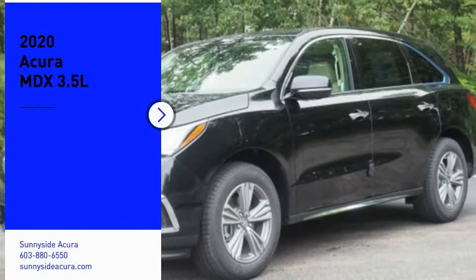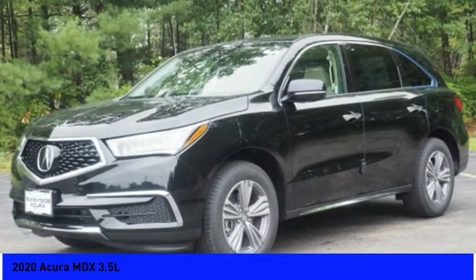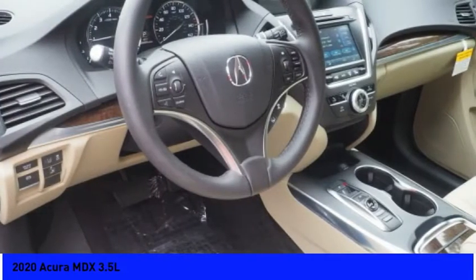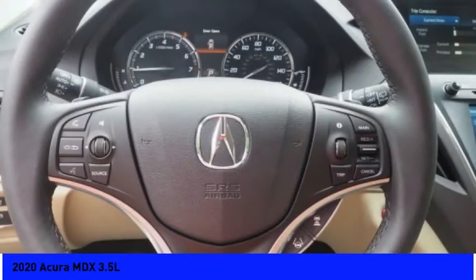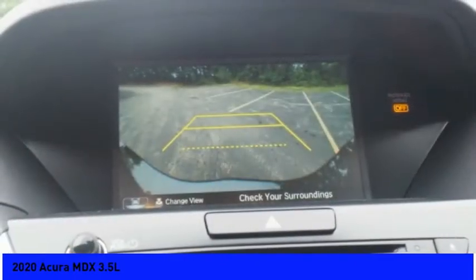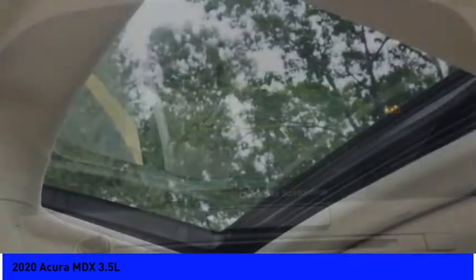Take a ride in the 2020 Acura MDX. It is a wonderful choice if you're looking for a mid-sized luxury crossover SUV, thanks to its high safety scores, a strong engine, all-around utility, and capable handling. Here are some of this vehicle's great options.